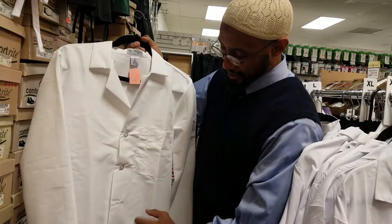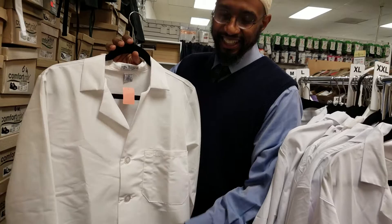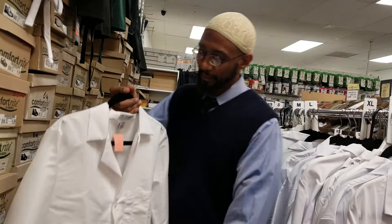This jacket is really great. It's got very wide, deep pockets. When I was a student, before everybody was walking around with PDAs and smartphones, we actually had to carry big books and medical equipment in our pockets. So I would look for a jacket with really deep pockets.